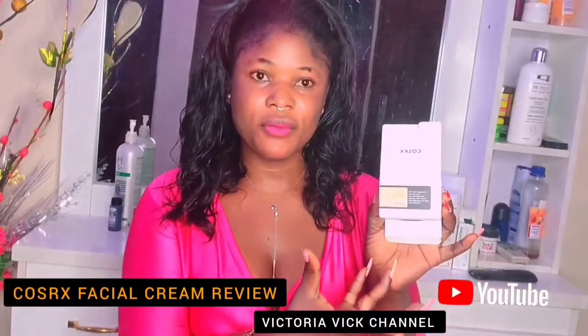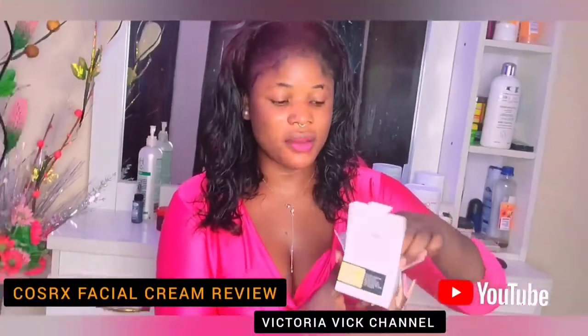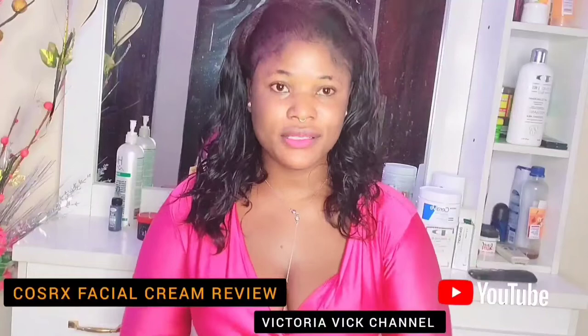Today I'm going to be reviewing this Advanced Snail 92 All-in-One Cream, and I'm going to tell you what to expect and how to use this product the right way. If you're a returning subscriber, I want to officially welcome you back. Thank you so much for choosing my content once more.